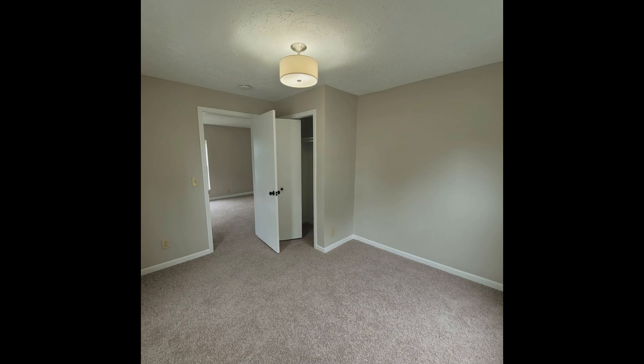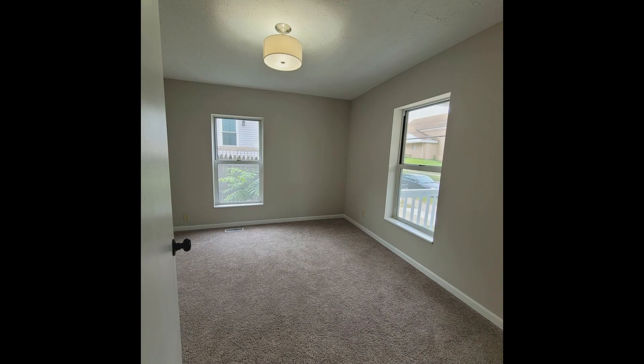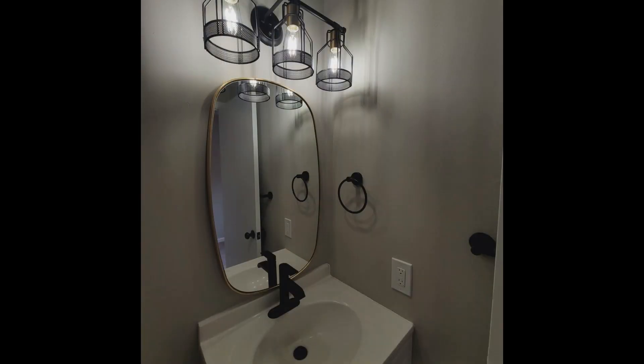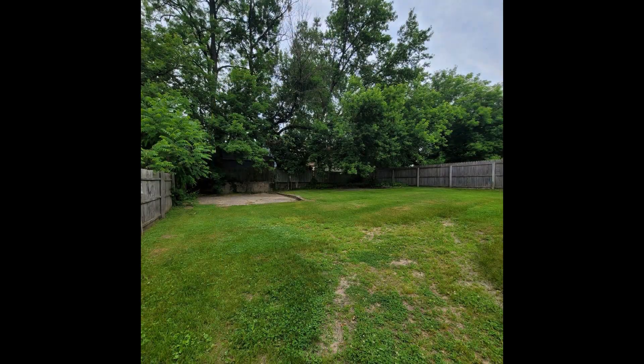Uptown and Wealthy Street are within walking distance. If you are interested in this Grand Rapids, Michigan rental property or want to know what other rentals are available in the area, contact us today. We are ready to help you find your next home. Call us now and schedule a showing. Our number is in the description below.